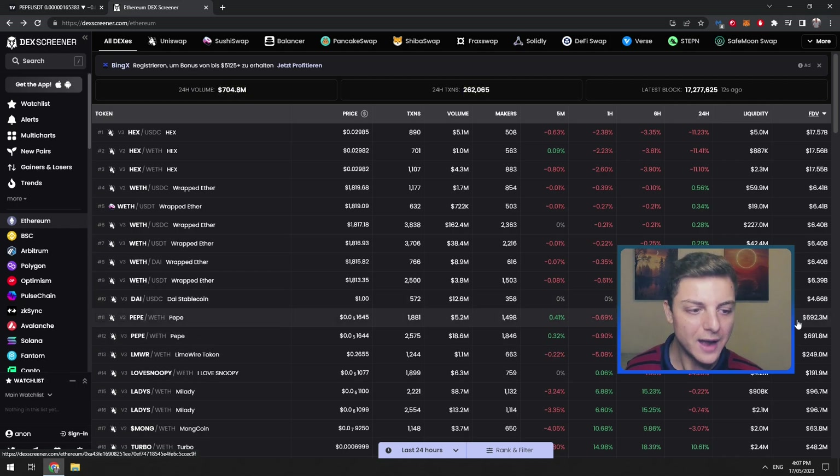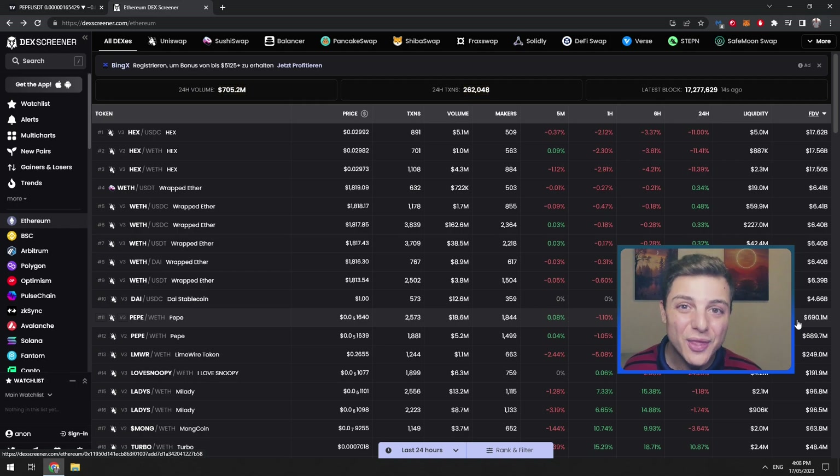We can see PepeCoin right here, and if we come over to the right, you can see it has roughly $700 million market cap, meaning the total amount of dollars invested right now into PepeCoin is $700 million. It has a massive market cap even though it started at just a $500,000 market cap. When that $500,000 market cap goes to $5 million, that's a 10 times increase — which also correlates to an exact 10 times increase in price. So when it started at $500,000 and got up to $500 million, that's a 1,000 times return on your money.